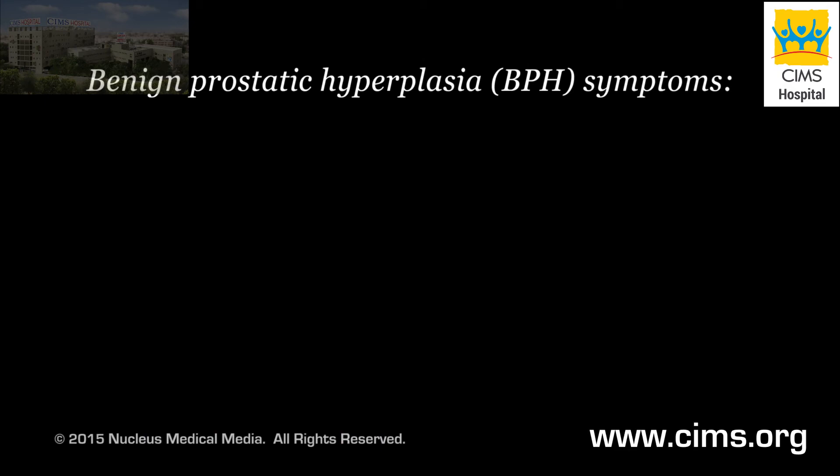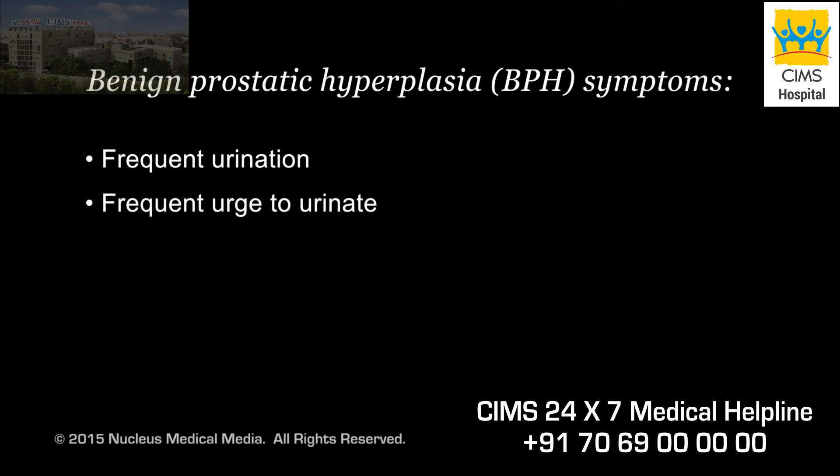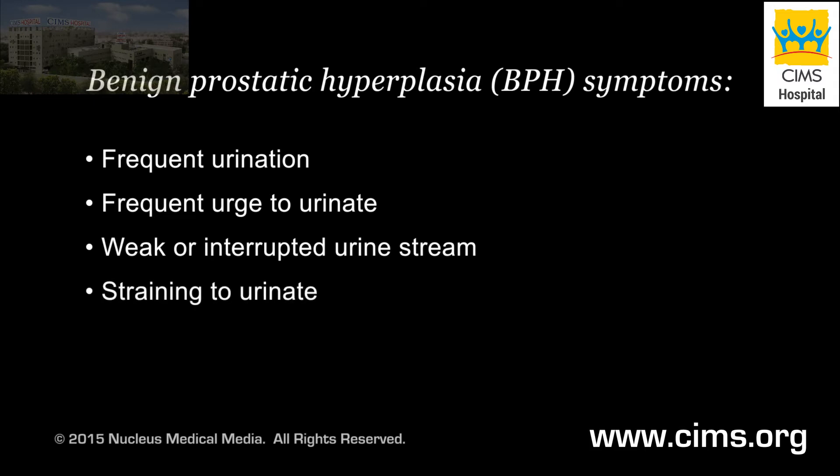The symptoms of benign prostatic hyperplasia include frequent urination or urge to urinate, especially at night, a weak or interrupted urine stream, and straining to urinate.